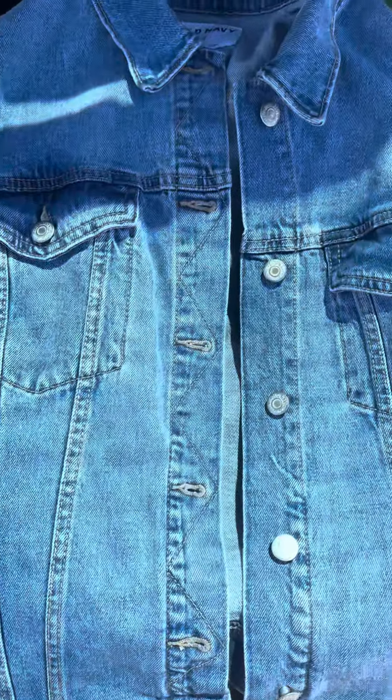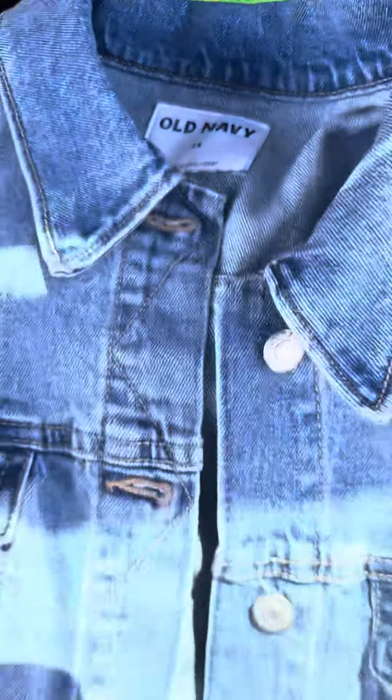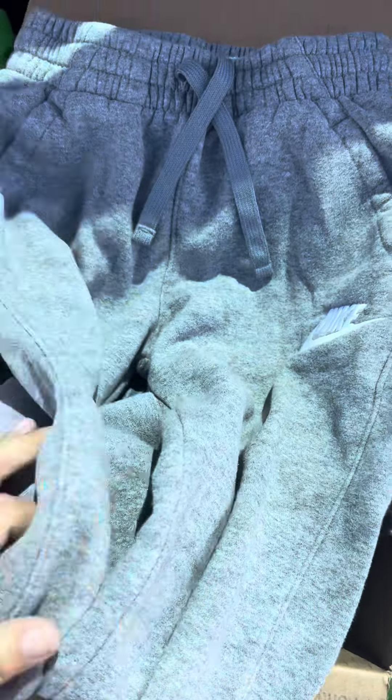Next up we have this Old Navy size 2X denim jacket. I got these Nike sweatpants for my son — they look a little long but he'll grow into them.